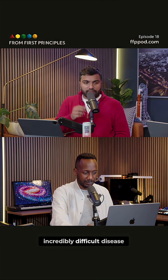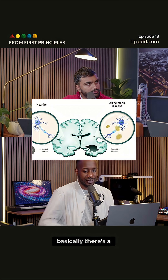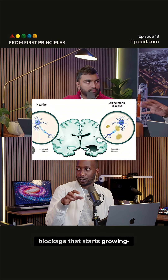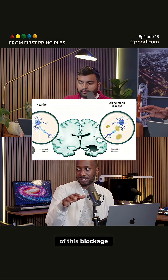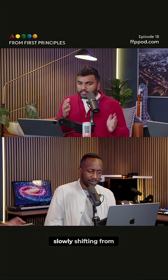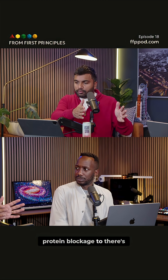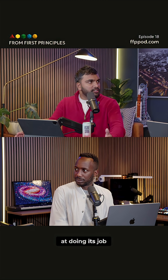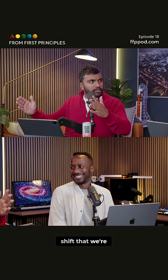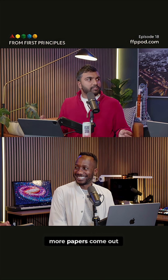Alzheimer's is an incredibly difficult disease. There used to be this thing called the amyloid hypothesis — basically there's a blockage that starts growing, and that's what impacts brain activity. Now we're slowly shifting from that protein blockage idea to the possibility that there might be an innate immune system in the brain that might be failing at doing its job. That's the shift we're sort of in the middle of right now as more and more papers come out.